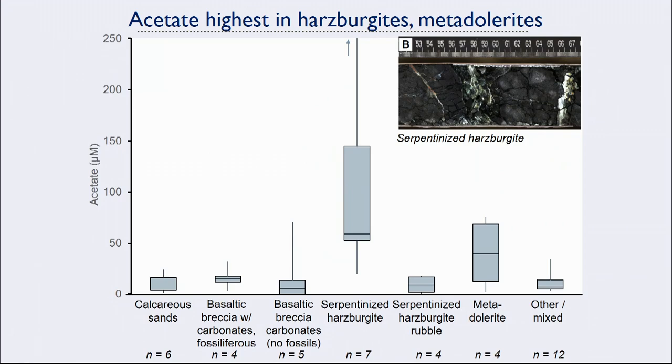What I found really interesting is that we could then look at where we see these organic acids, and the acetate was the most interesting because of its very high concentrations. We could look at where we see those high concentrations compared to the rock types recovered with those liner fluids. What you see is that most of the very high acetate concentrations are associated with serpentinized hartzbergite and metadolorites, as opposed to some of the more basaltic material.